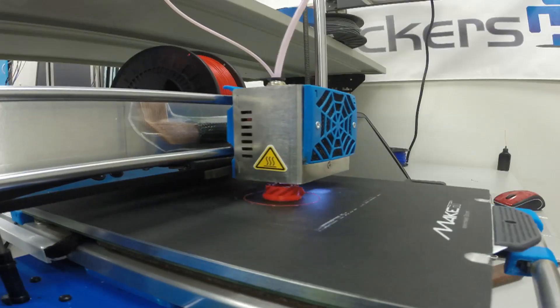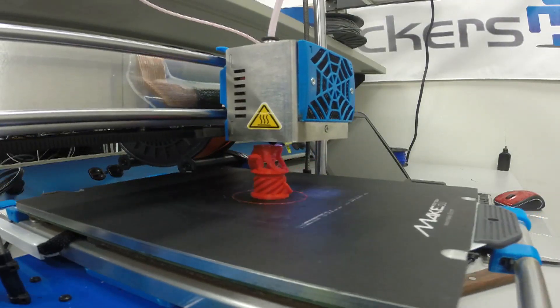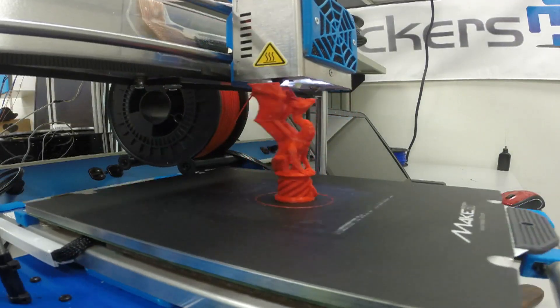What excites me the most about 3D printing is the view of the future, where people are not thinking that they have to settle for the way things are in the world. They can actually imagine and create their own products that are going to help them specifically for what they need.